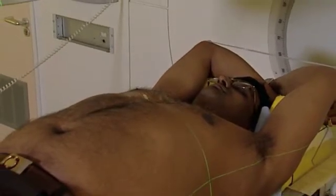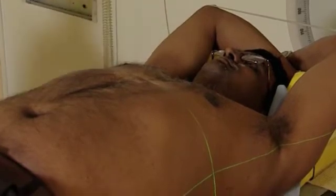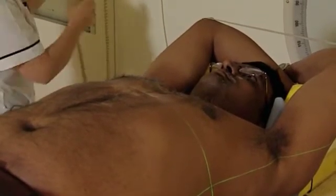We bring the patient into the treatment room and ask them to remove all of their top items of clothing so we can get to the little tattoo marks that we've put on previously. We then get them to lie on the bed in the same position that they were in for their planning and for their previous CT scan, which is generally with the arms up above their head.